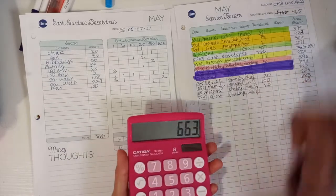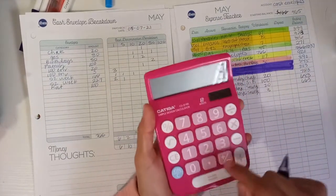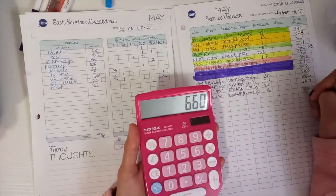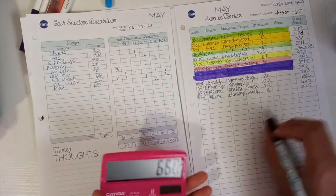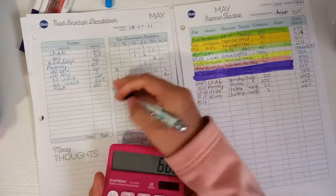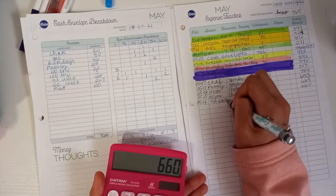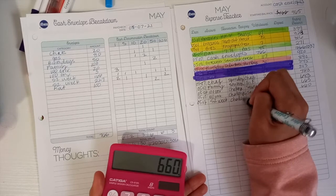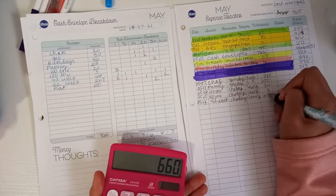They're like playing and fighting over who gets to sit in this huge dog bed. Okay. Next is our 52-week challenge, so we had to update that as well. 52 week. This is savings. 227. 237.